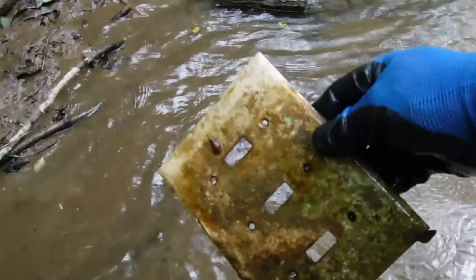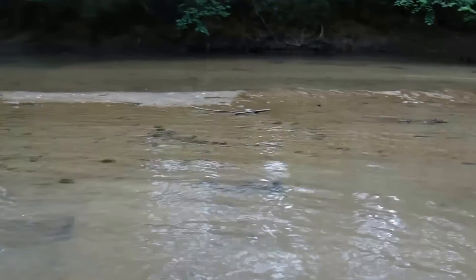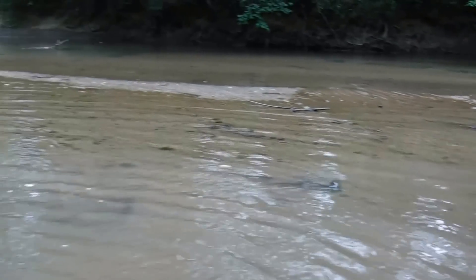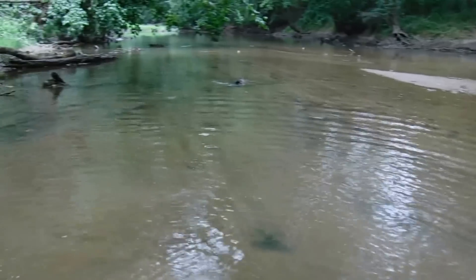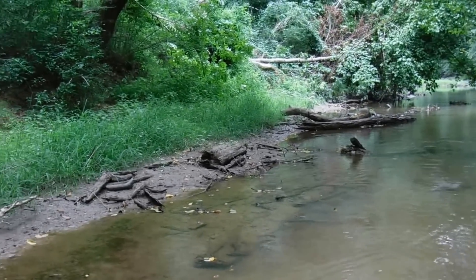There's a light switch plate — I'll put that in my trash pile as I go. There's a can. There's so much silt that anything that was out here is probably buried. But like I say, I have found bottles out here so I'll find something.